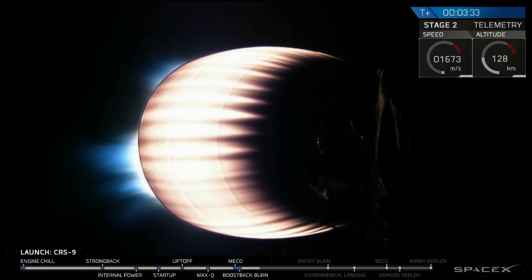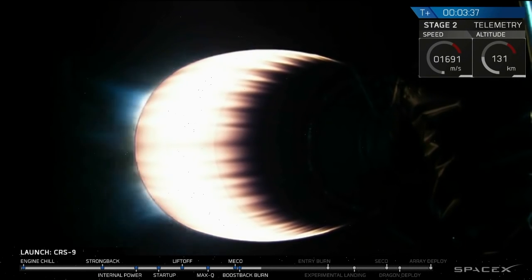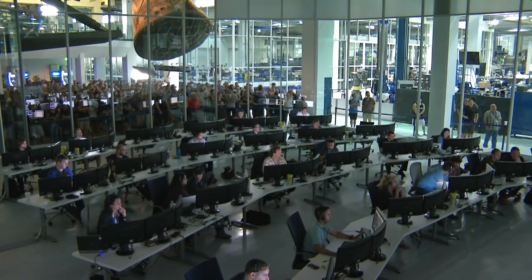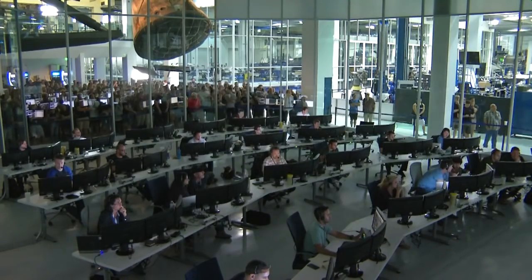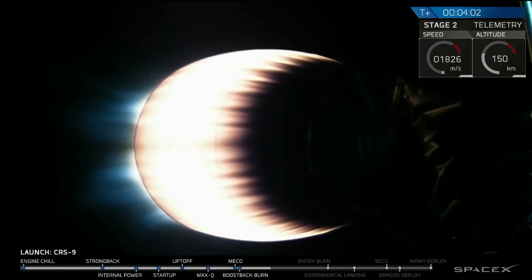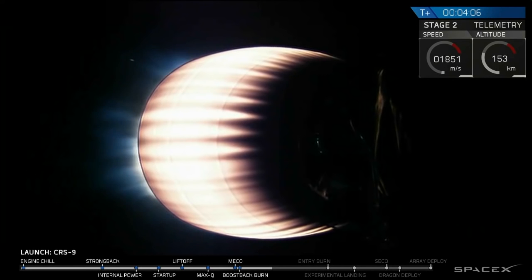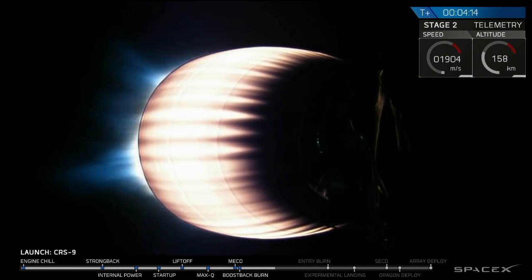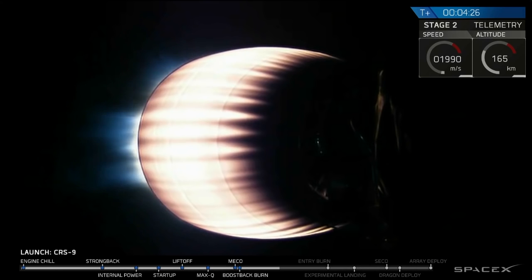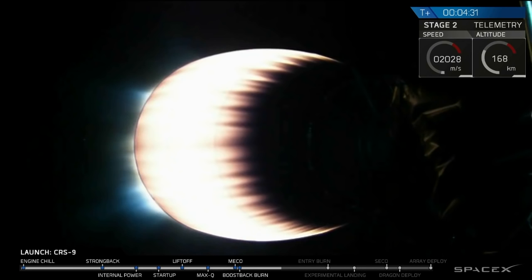Stage one boostback is shut down. Stage two propulsion is nominal. We mute acquisition of signal. Avionics reports power and telemetry are good. Good data from Bermuda.